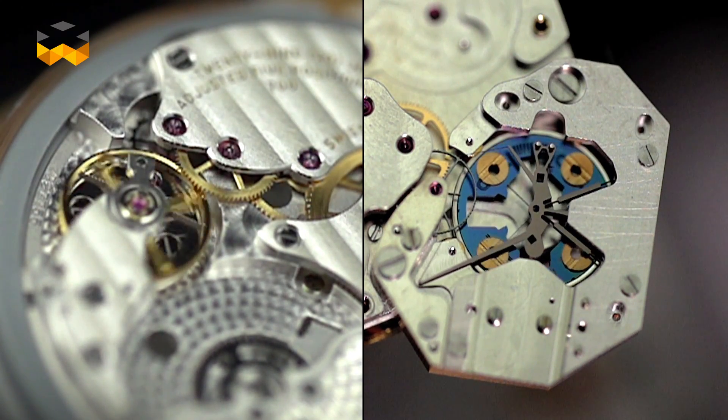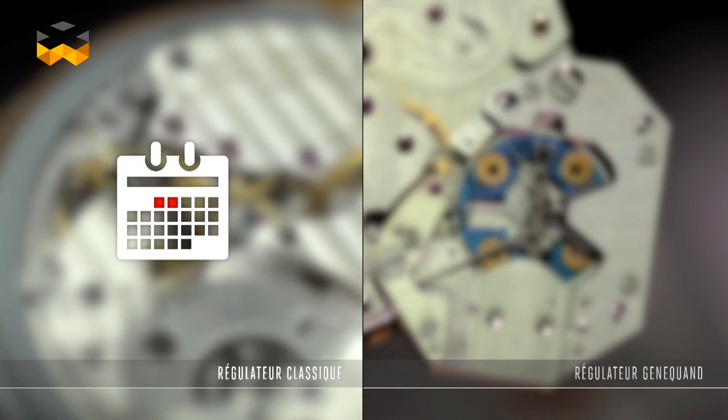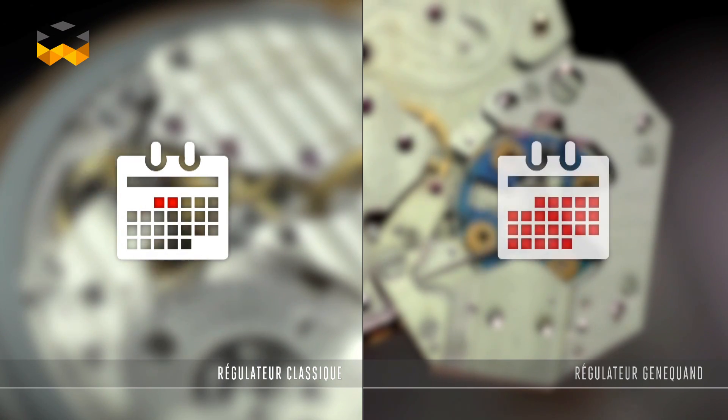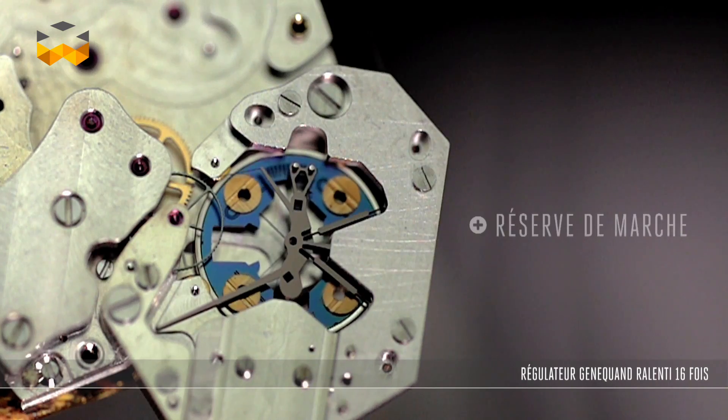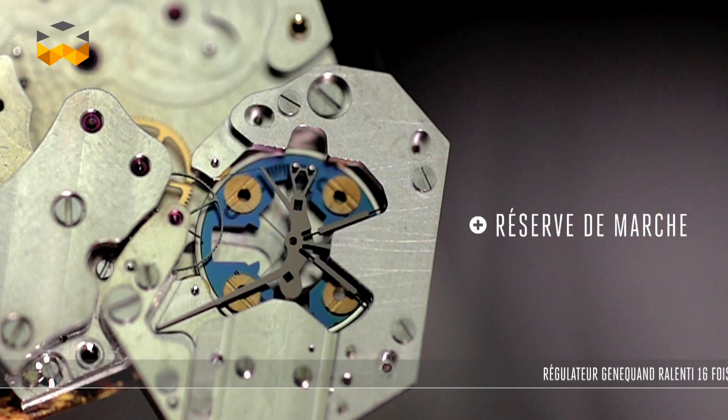As of right now, a working prototype has been integrated into a conventional movement, which has increased the power reserve by a factor of 6. The next tests will focus in particular on resistance to shock and aging.